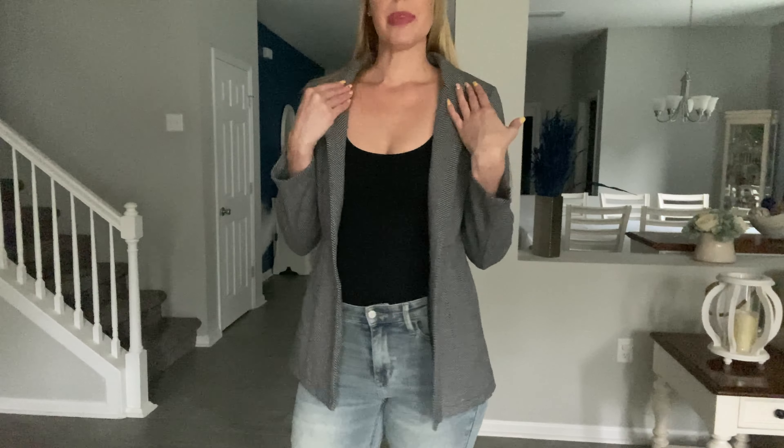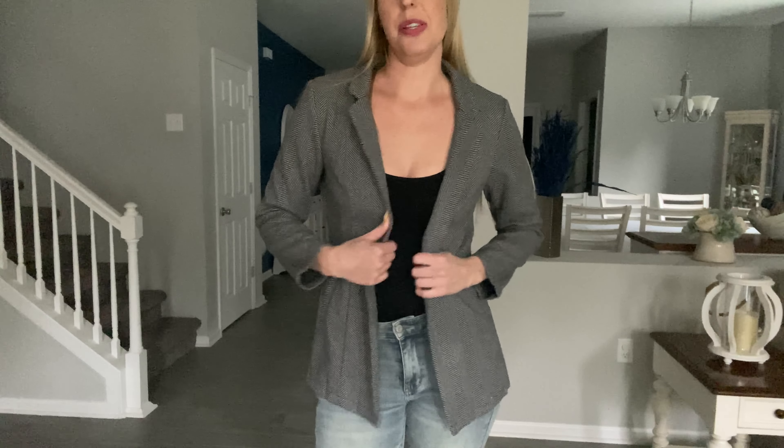Hey beautiful friends, it is Carissa here with this really nice jacket. We're moving into the fall season — you can definitely wear this as a nice little blazer for work, with your work clothes, or with jeans to keep you a little extra warm as you're going out, hanging out with friends, going out to